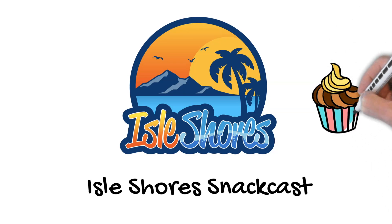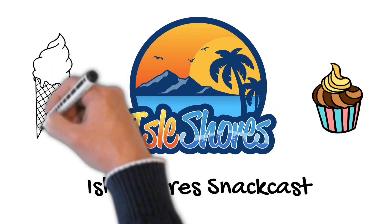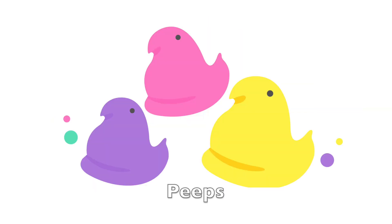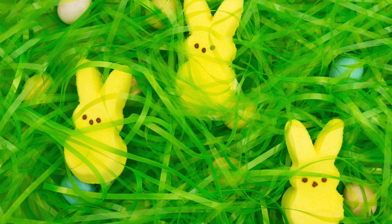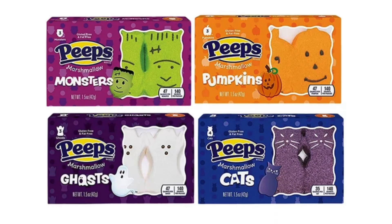It's the Isle Shores SnackCast where we try a new snack every now and then. Today we're going to be snacking on Peeps — those marshmallow confections made in 1953. They come in shapes of chicks, bunnies, and other animals as well as holiday shapes. Originally promoted primarily at Easter, Peeps have recently been marketed as always in season, having expanded to Halloween, Christmas, and Valentine's Day.